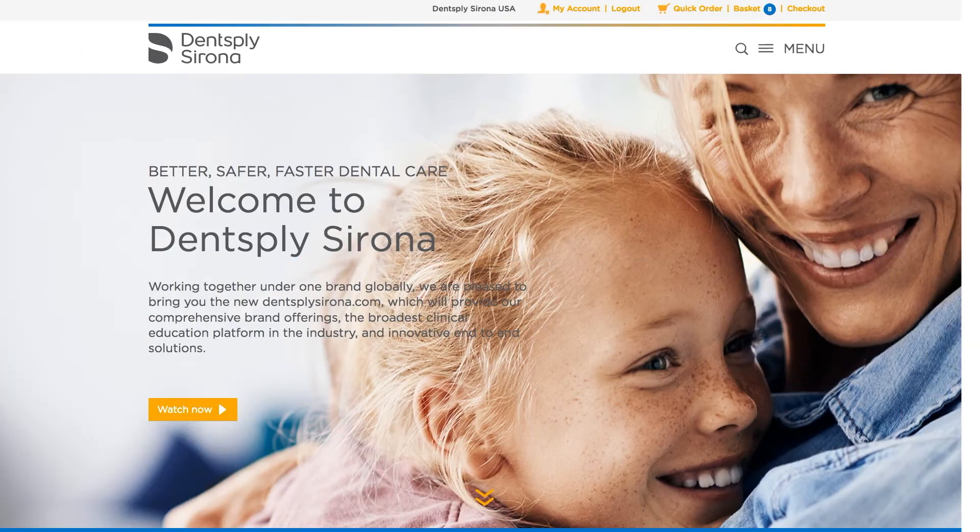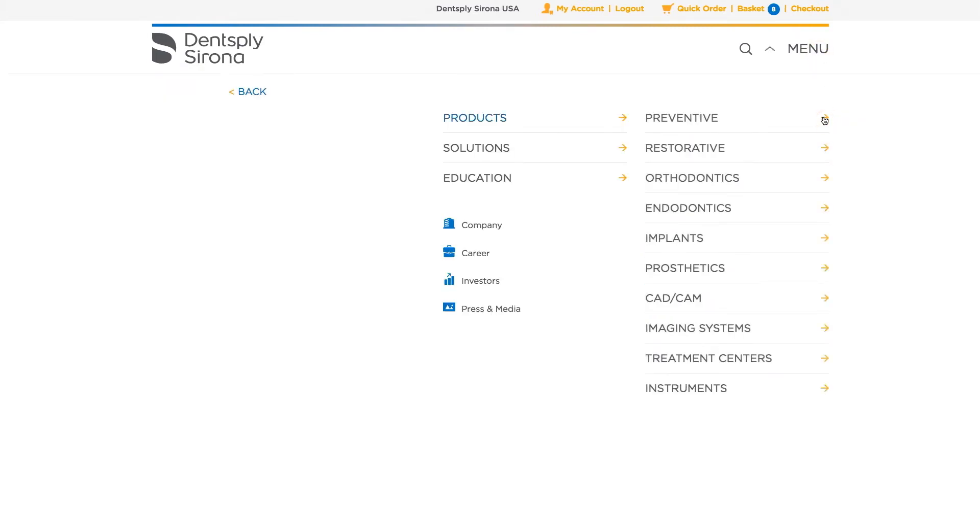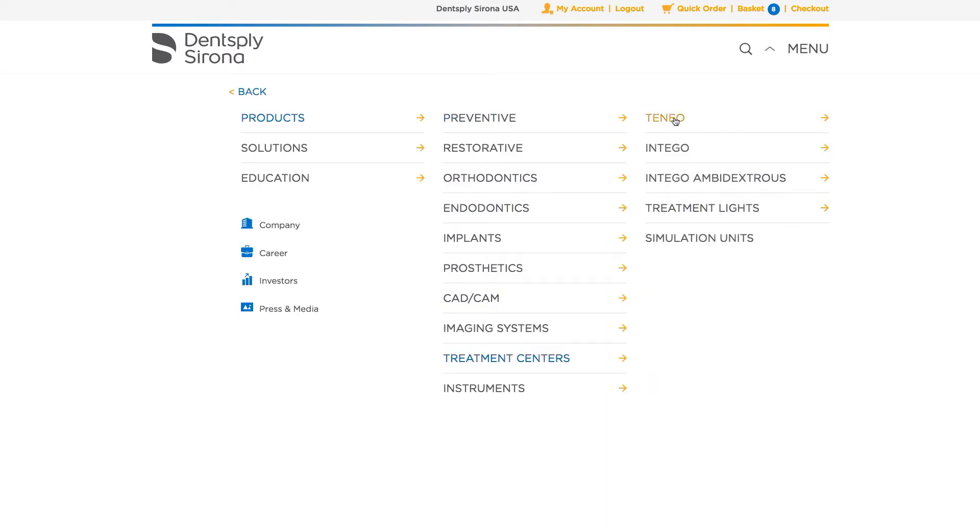The menu also makes it easy to drill down to specific content. To locate products, for example, simply choose a procedure or enabling technology, then a subcategory.